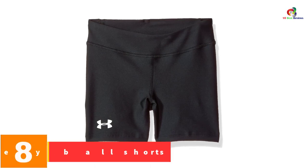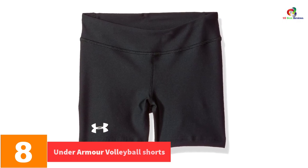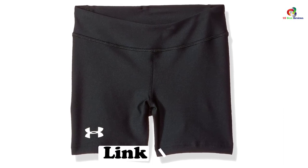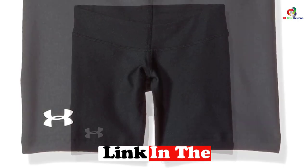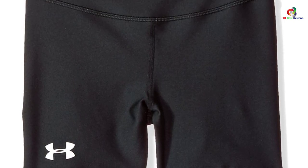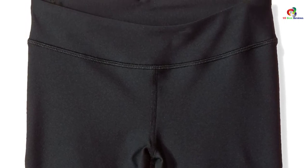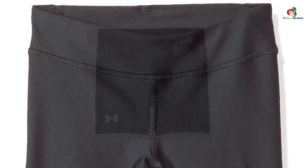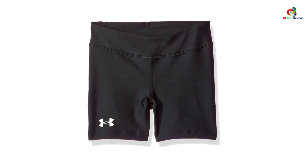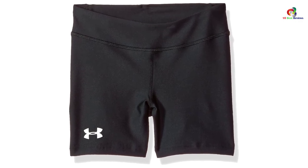At number 8, we have the Under Armour Volleyball Shorts. It is a super soft and smooth pair of shorts that offer maximum comfort and ease. The fabric is moisture-wicking, which allows you to feel cool and comfortable each time. There is also a no-chafe feature on the seams that prolongs the lifespan of these shorts and makes them look brand new even after several uses. These shorts are also machine washable, so they are very easy to clean and maintain. You will love the comfort you can get from these shorts for the price you pay.